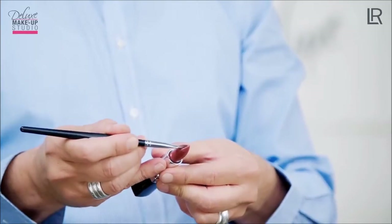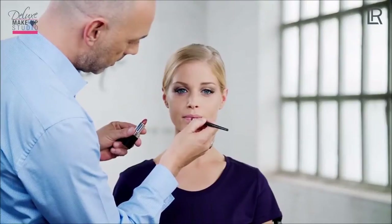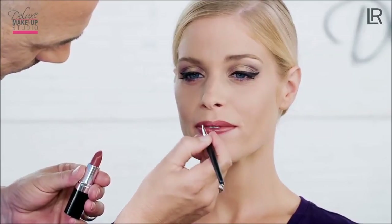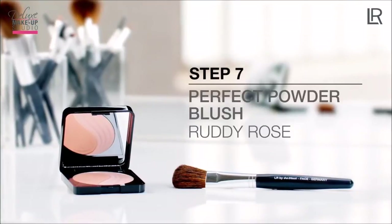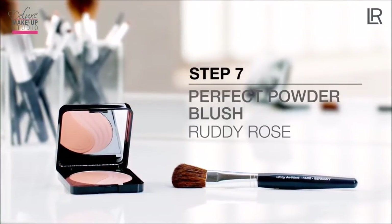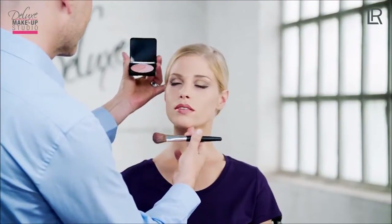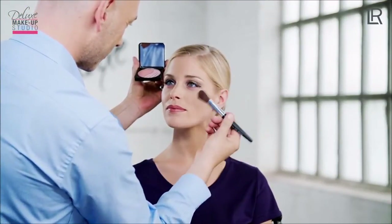I apply the lipstick color to the lips using the LR by da Vinci lip brush, drawing the lip contours from the outside to the inside. Finally, I use the Perfect Powder Rouge in color Ruddy Rose number one and the LR by da Vinci rouge brush to set another slight accent. I blend both colors together and apply to the cheekbones in an L shape towards the temples.